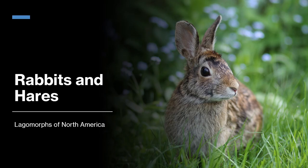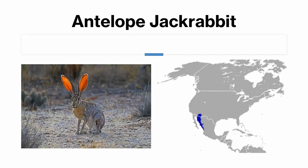Let's get into the species. The antelope jackrabbit is found in northwestern Mexico and southern Arizona. It's the largest species of lagomorph we're going to be looking at today. It also has the longest ears, and its coloration pattern is gray on the sides with an orangish neck, a black tail, and a white tip to its ears.